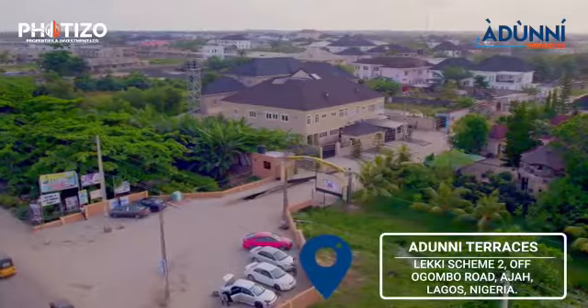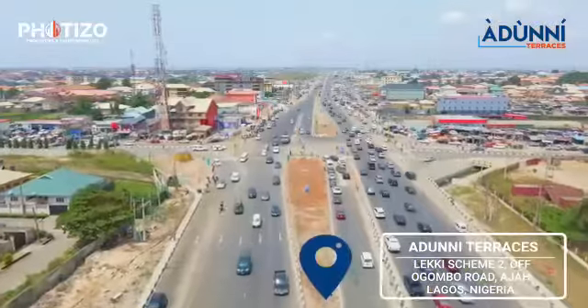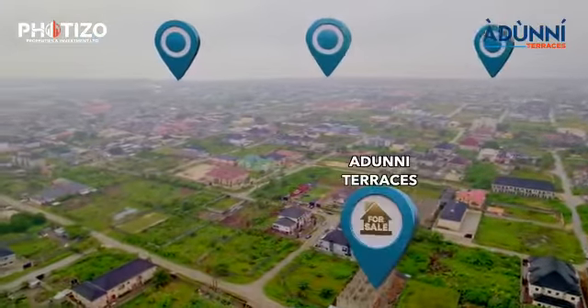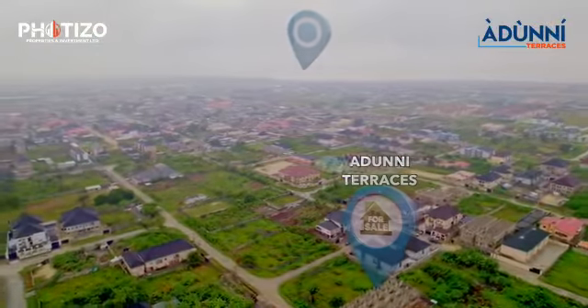Arjuni Terraces is nestled in the heart of the Lekki Scheme 2 axis off Ogombo Road on the Aja axis. Of course, you're surrounded by the very best beaches in this axis. In fact, from this point of view, you can feel the natural air hitting you right here in your home.